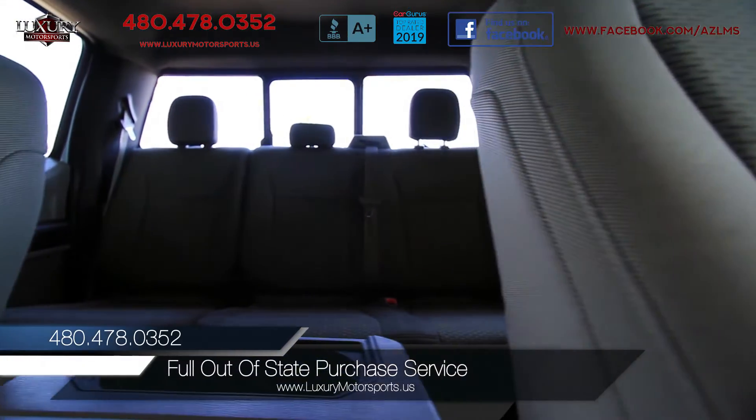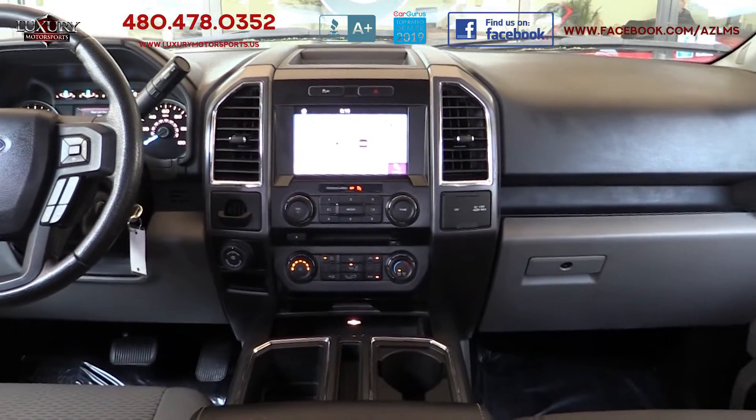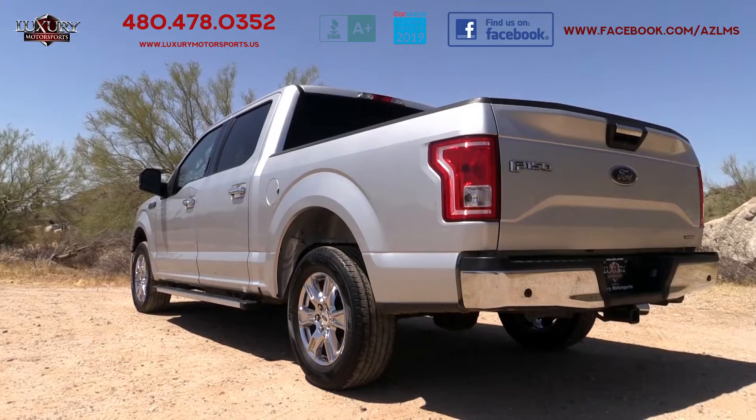Four-way adjustable headrests, two USB ports, a 110-volt power outlet, and interior storage bins and pockets. The exterior has heated mirrors, a trailer hitch, LED bed lighting, and running boards.